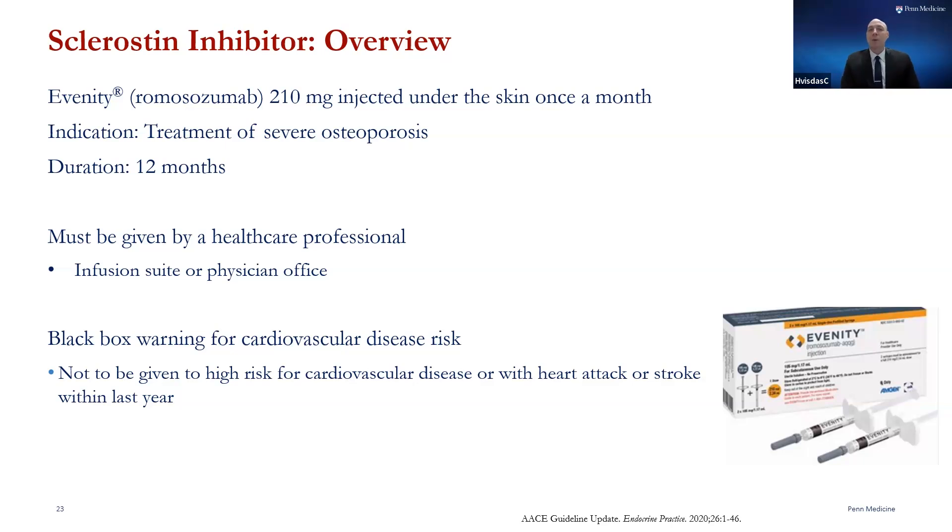It does carry a black box warning for heart risk. Because of this, it should not be given to any patient that has had a heart attack or a stroke within the last year, so please be sure to discuss this with your bone prescriber.